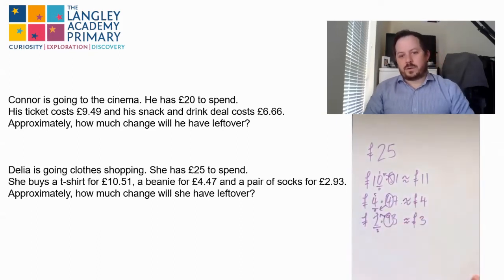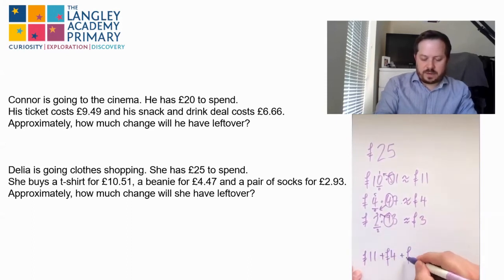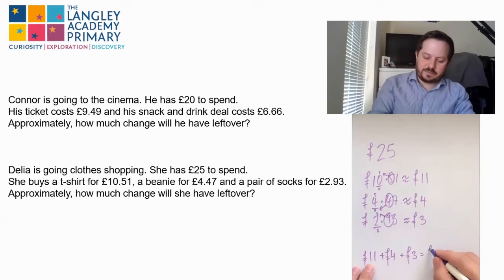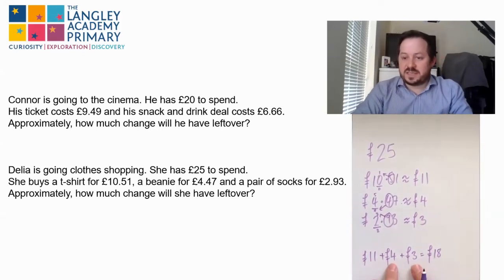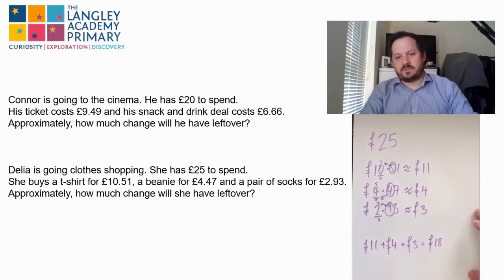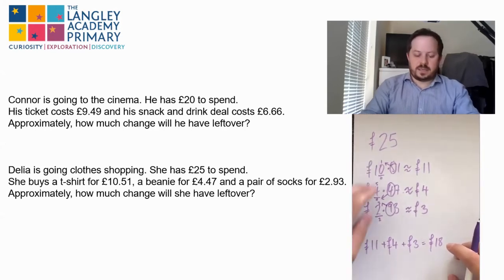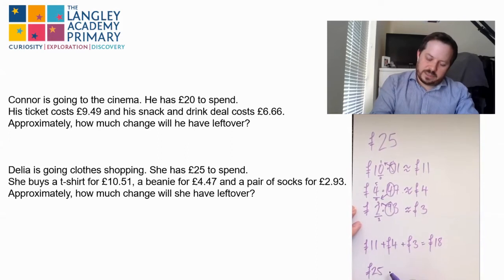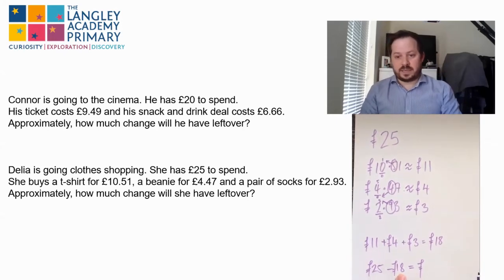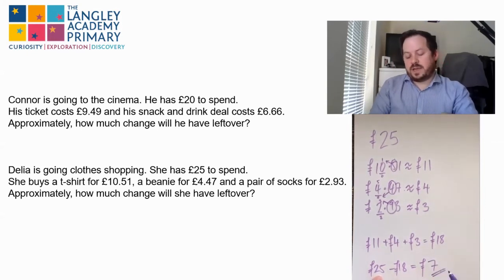We then need to add our approximations up: eleven plus four plus three pounds. I would go four and three is seven, then seven plus eleven is eighteen. Then it's asking how much change she might have left over, so we take what she spent away from what she has: twenty-five pounds minus eighteen pounds. I would bridge up — go up to twenty, that's two pounds, then up to twenty-five is another five, so two and five is seven pounds. Approximately, she would have seven pounds change.